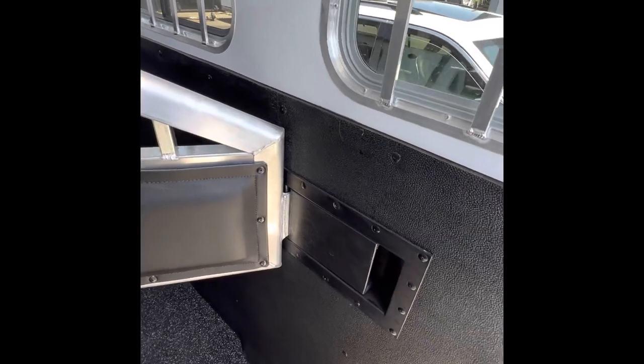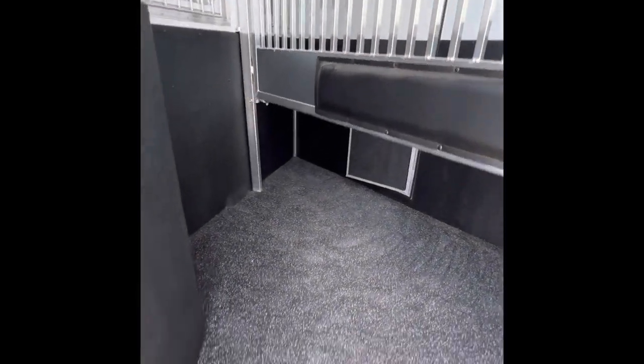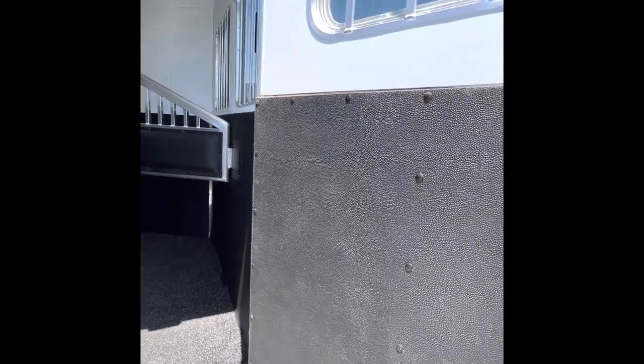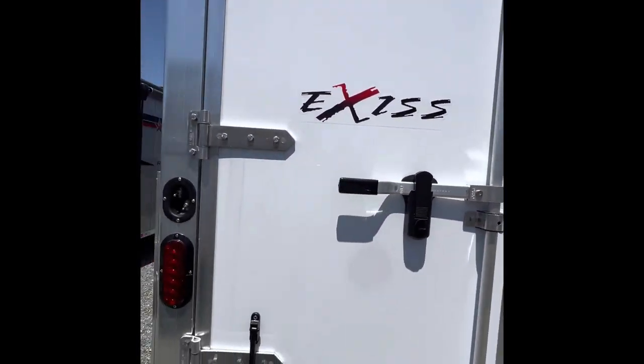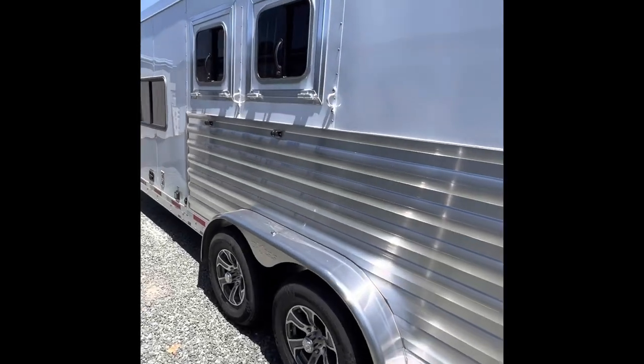These latches are super nice and easy to use. They're also super quiet because they're aluminum on plastic — won't irritate your horse. Ecoflex flooring, also known as pee-through flooring. Double walled in the horse area on the head and butt side. Drop down head windows.